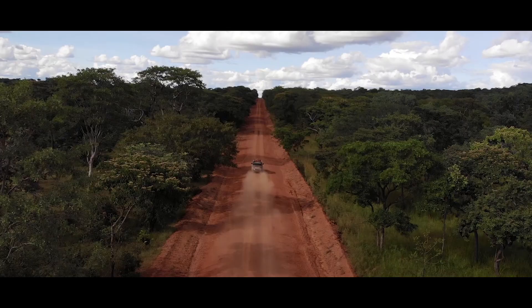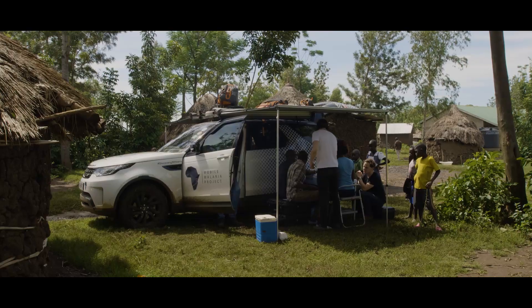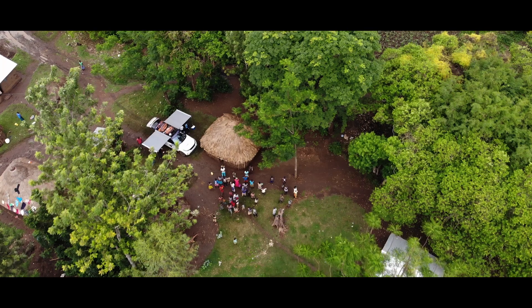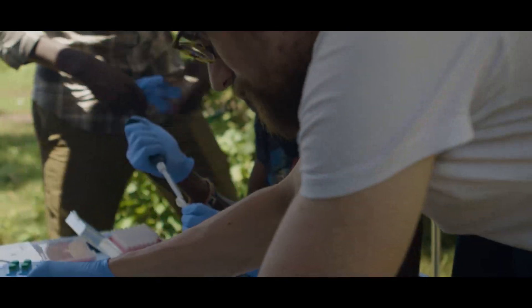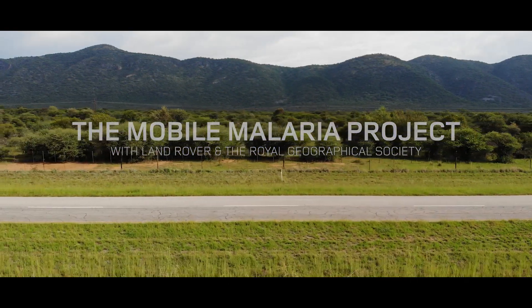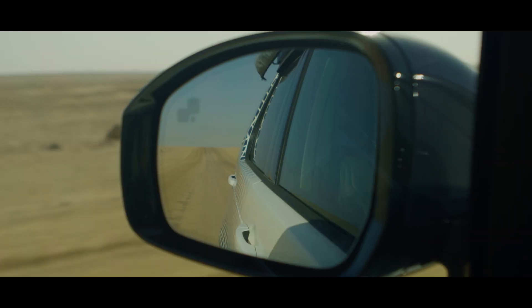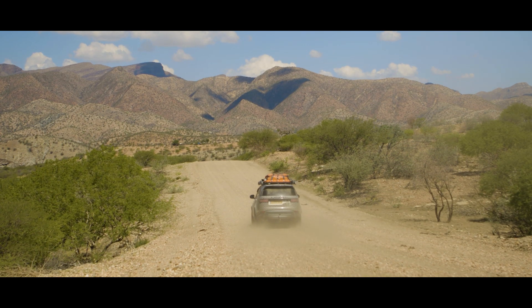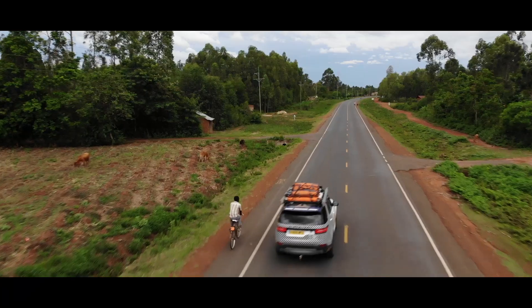The Mobile Malaria Project was a seven and a half thousand kilometre journey taking the very latest portable genetic sequencing technology into the field to sequence DNA from mosquitoes, so that we can understand how genetics might be used in the fight against malaria. Genetic data can tell us about which insecticides mosquito populations are resistant to, and holds great promise as a tool to gain insights into the spatial distribution of insecticide resistance.